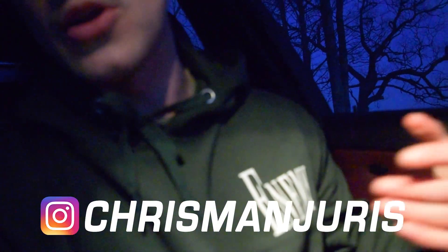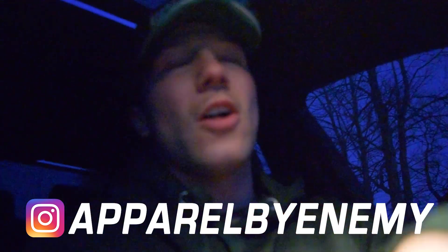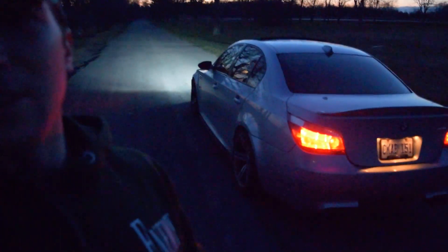It's getting super dark now and this camera is awful at night, so I think I'm going to call it there. Thank you guys so much for watching and for the continued support. If you want to see more of me and the M5, check me out on Instagram at Chris Manjuris. If you want to follow the clothing brand, it's Apparel by Enemy — all car and JDM clothing. New spring drop coming out, I'm announcing it on Instagram soon. Ten percent off when you sign up by email on the site.